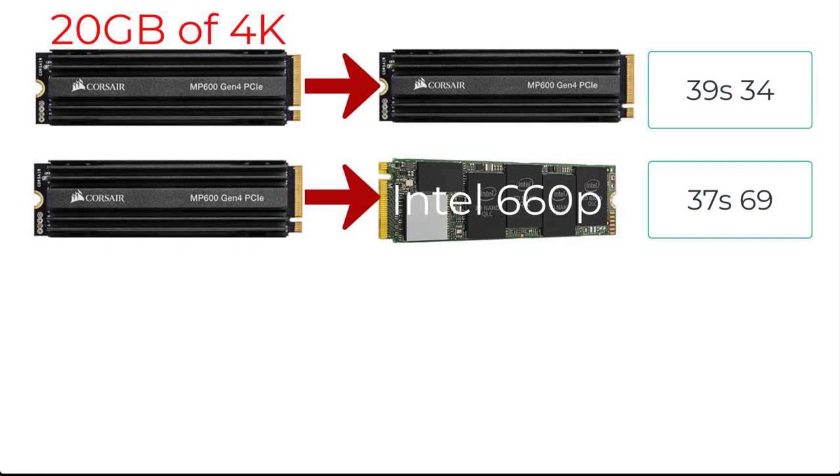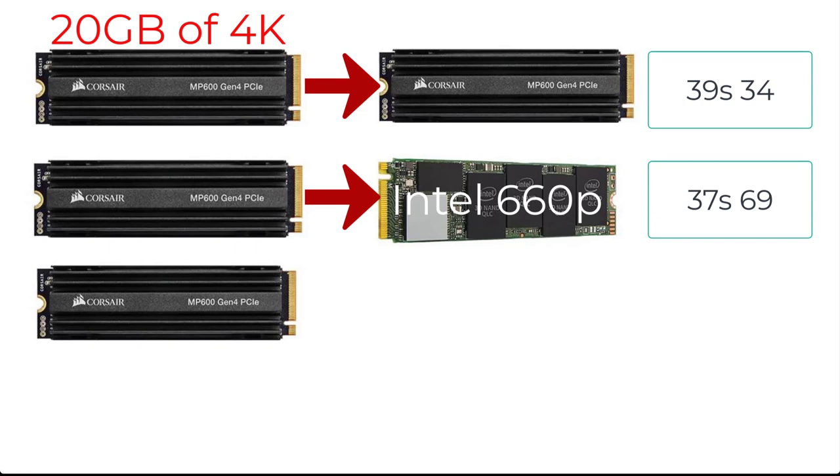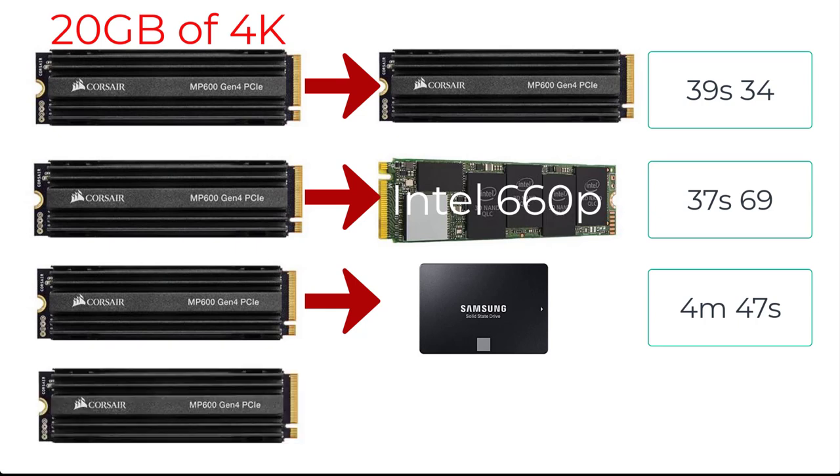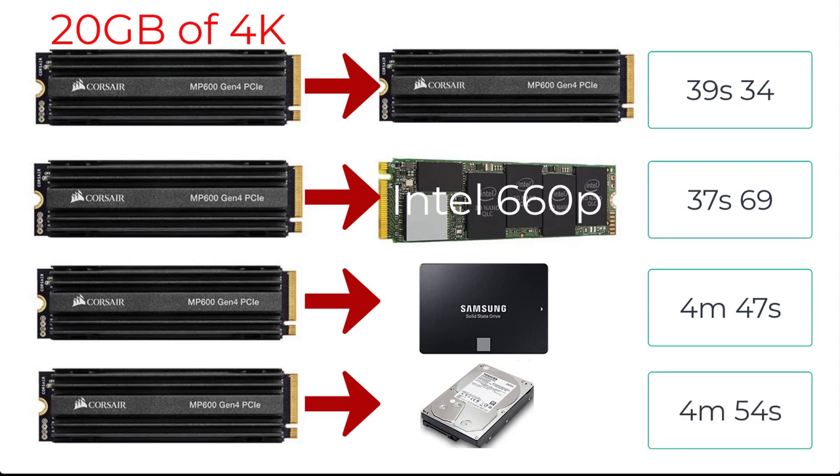Here's the final comparison diagram using the Corsair NVMe drive as the source. Corsair to Corsair was 39 seconds. Corsair to Intel 660p was 37 seconds. Corsair to the Samsung Evo drive was 4 minutes and 47 seconds. The last test, Corsair going to the Toshiba 7200 RPM hard drive, took 4 minutes and 54 seconds. As you can see there is a big difference between the NVMe drive and the regular hard drive in terms of speed, and for my workflow it does make a big difference.